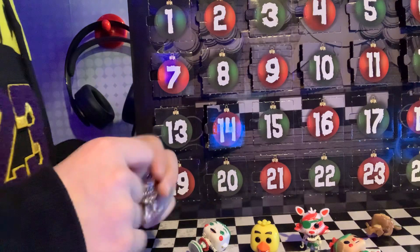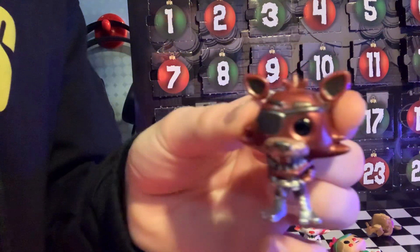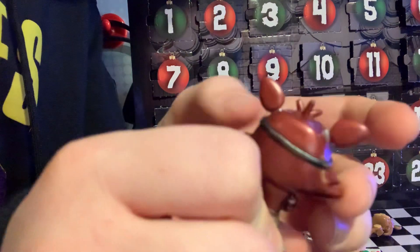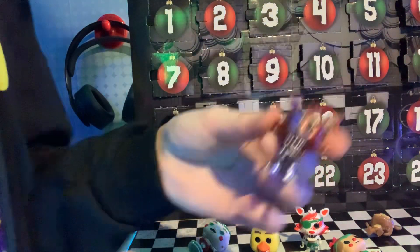And now we got Foxy — he's like shining. Yeah, he's shining. He's pretty cute. So, fifteen.